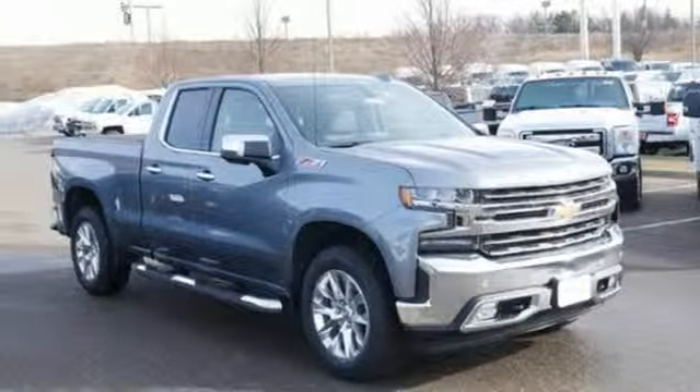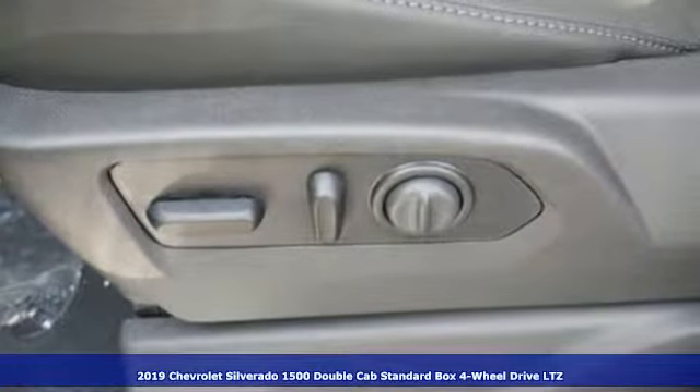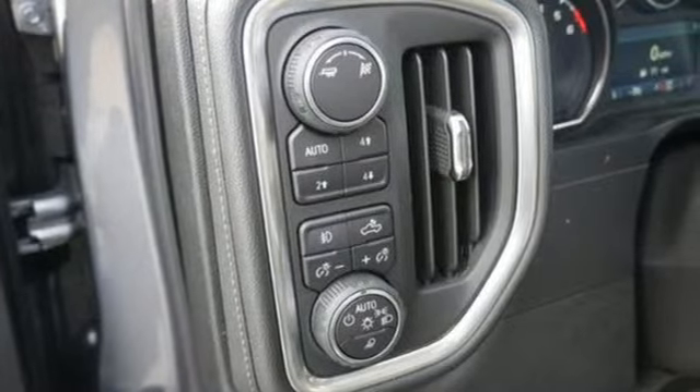Here's a new 2019 Chevrolet Silverado 1500. Built to keep up with the rugged demands of your life, this Silverado 1500 is strong, safe and comfortable.